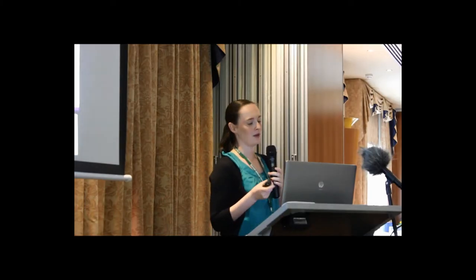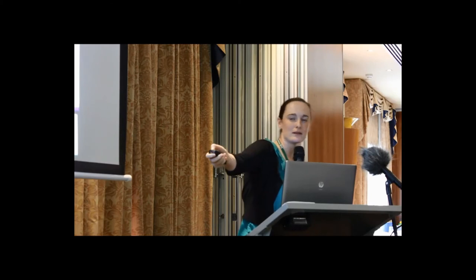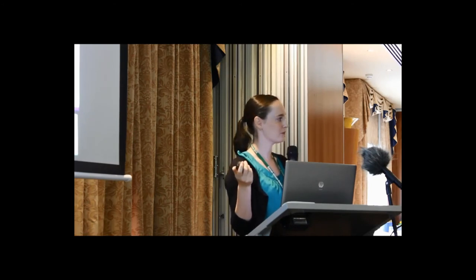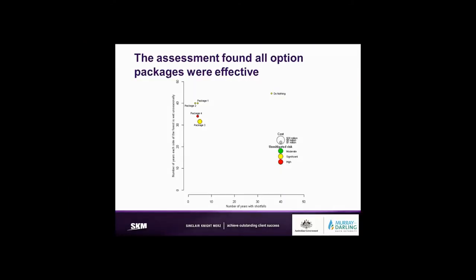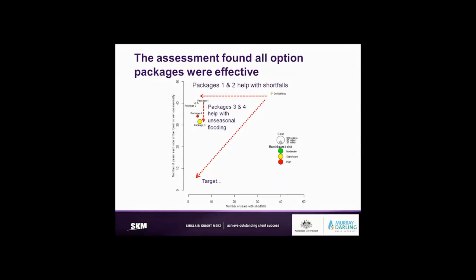The assessment found that the do-nothing option sits at the top. Package one on its own has quite a significant effect on shortfalls and a small impact on unseasonal flooding. Package two is not much more effective than package one — mostly because package one already solved most of the shortfall problem, leaving little left for package two to address. However, after both of those there's still a residual problem with unseasonal flooding, so option packages three and four were quite effective for that. In summary, packages one and two help with shortfalls, and packages three and four help with unseasonal flooding.